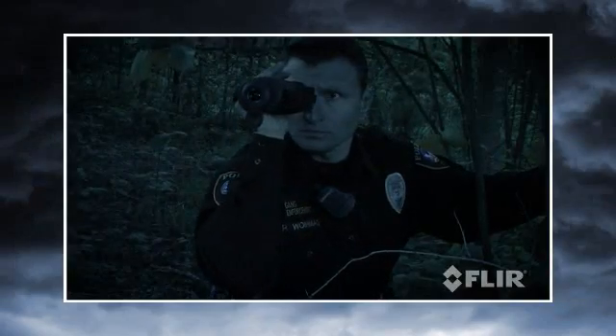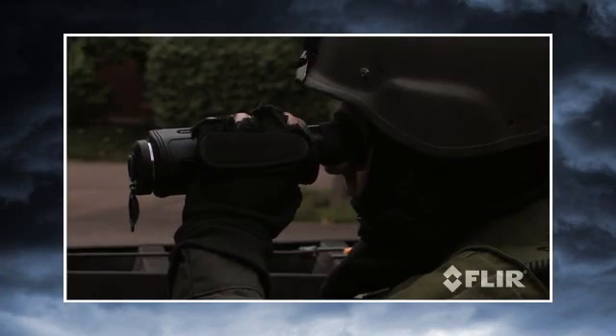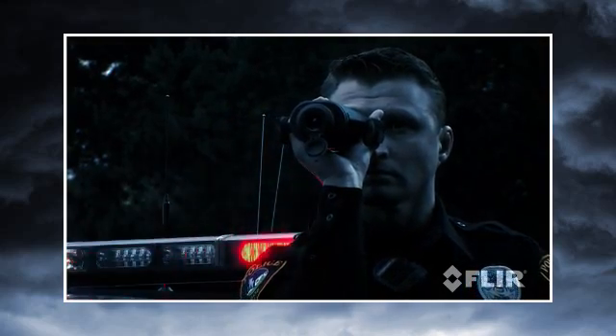From suspect pursuit and apprehension to evidence gathering, from public safety missions to search and rescue, the H-Series is the tool you need for greater mission success day and night.